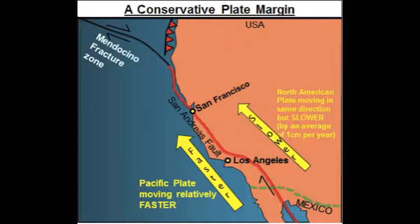The point inside the crust where the pressure is released is called the focus. The point on the Earth's surface above the focus is called the epicentre.